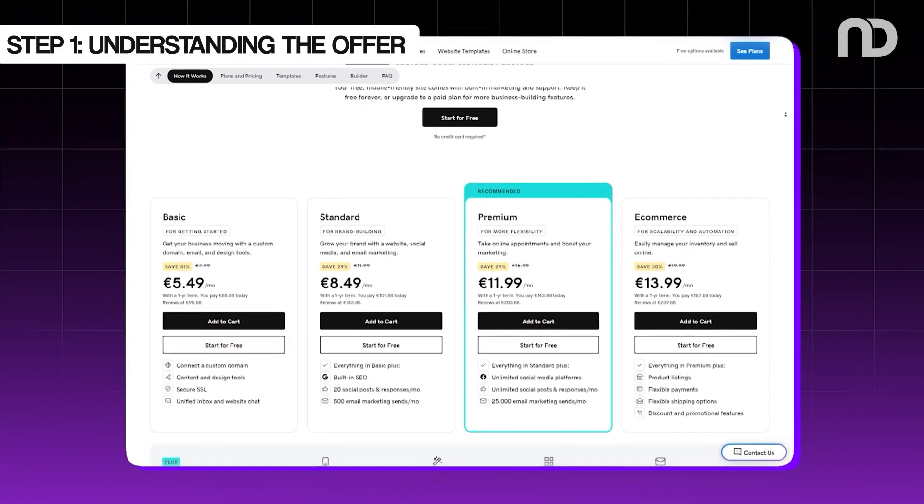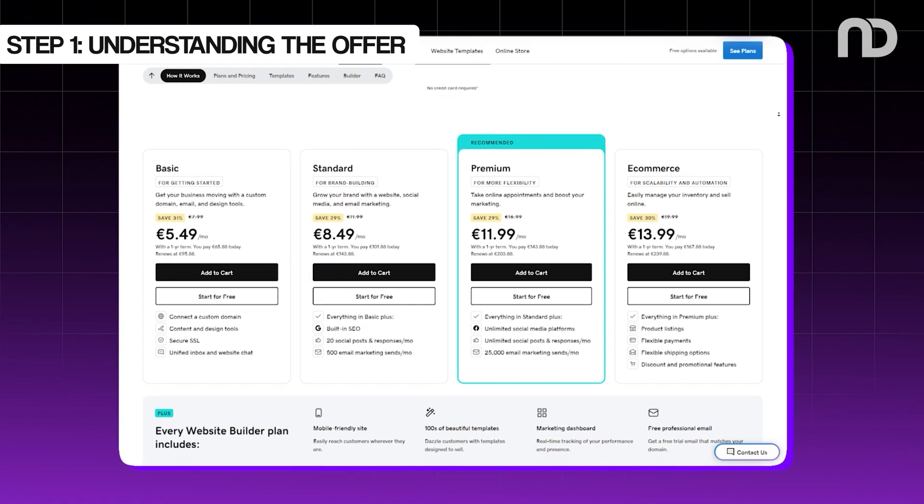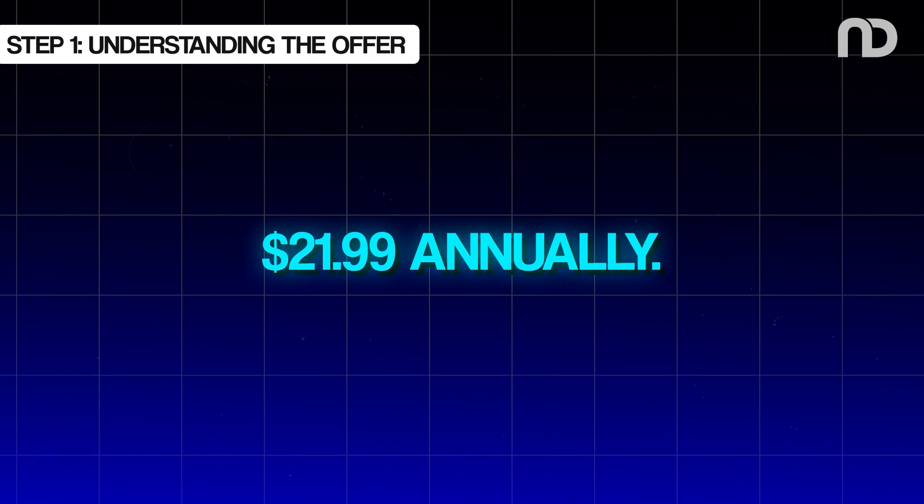Be aware of the renewal costs, which can be higher than the initial free offer. For example, the first year might be free or a penny, but subsequent years can cost around $21.99 annually.